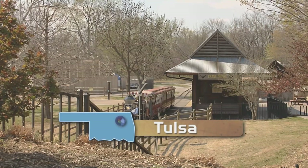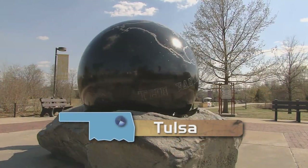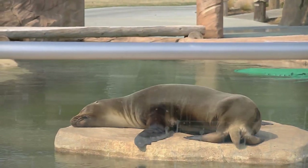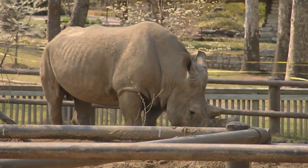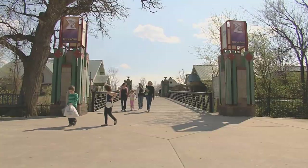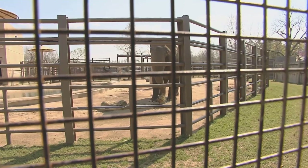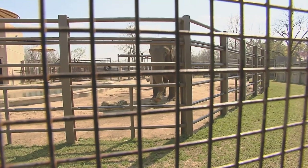The zoo has celebrated 85 years. We have about 84 acres and about 3,800 species. This is Northeast Oklahoma's wild side — the Tulsa Zoo. We are the region's largest daily attraction, with about 550,000 guests each year. Year after year, those guests enjoy the classics like elephants, tigers, lions, and giraffes.